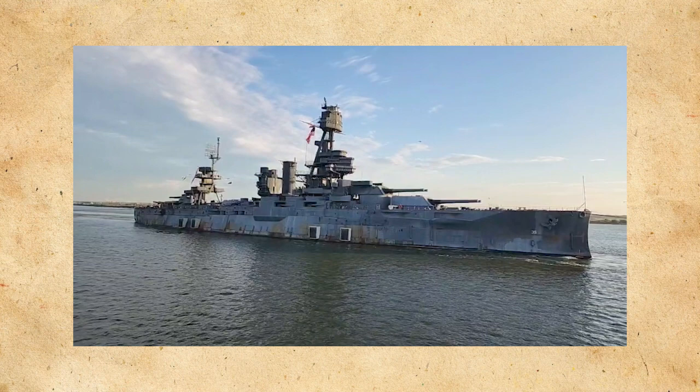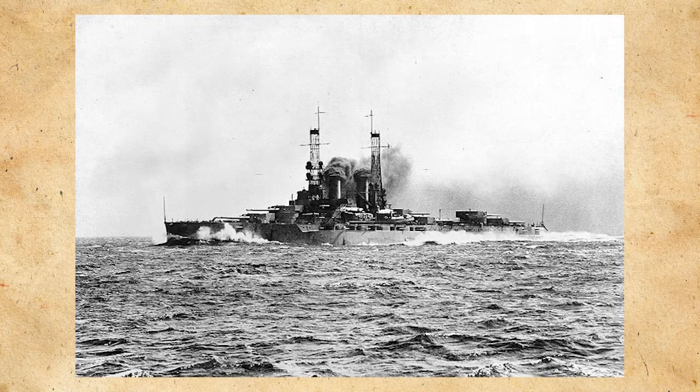Texas is the only remaining dreadnought-type ship left in the world and has quite the story to tell. So much like my video on HMS Warspite, I'm going to split her story up into two parts: one for her pre-war, World War I, and interwar career, and another one for her World War II and postwar career.